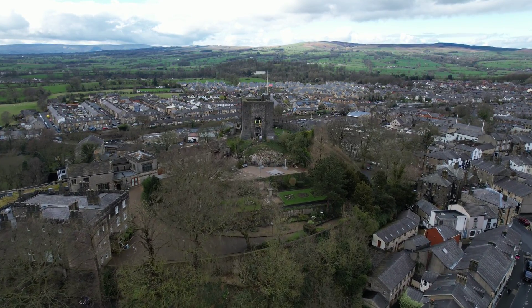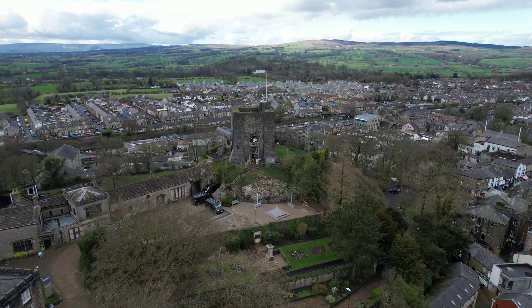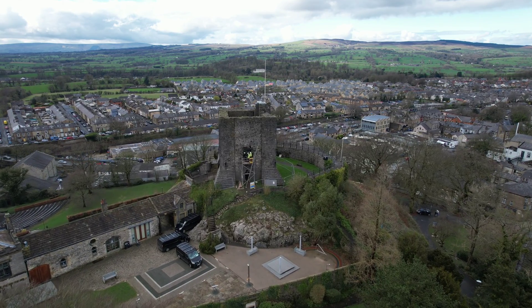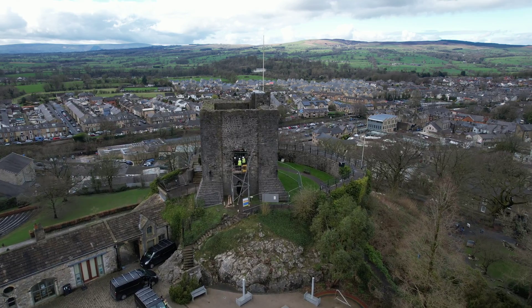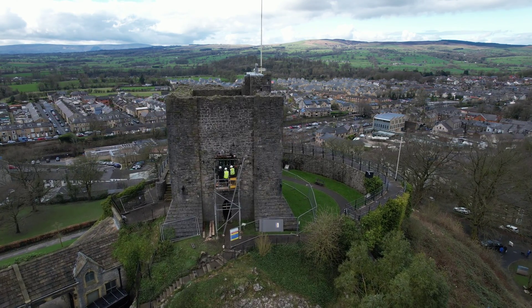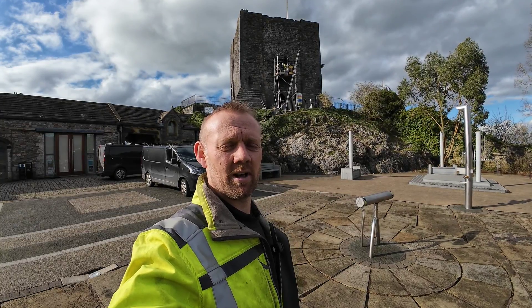We got involved with this last autumn, and we have been doing some surveying work on this, looking at the structural integrity of it. You can see it's up on top of the hill in Clitheroe. Anyone from Lancashire or around West Yorkshire will know this place — it's a cracking place to come up and have a walk around.